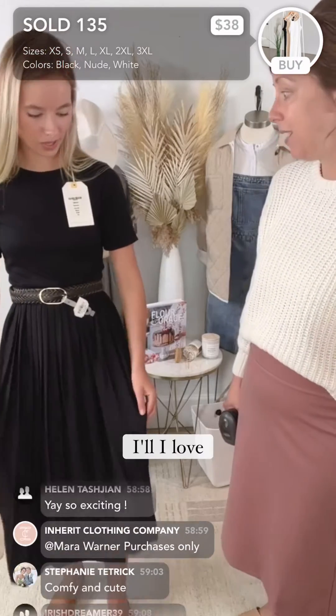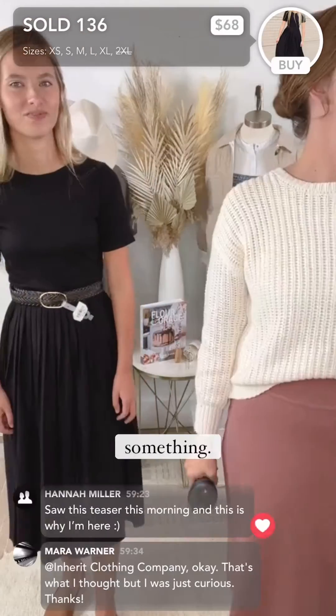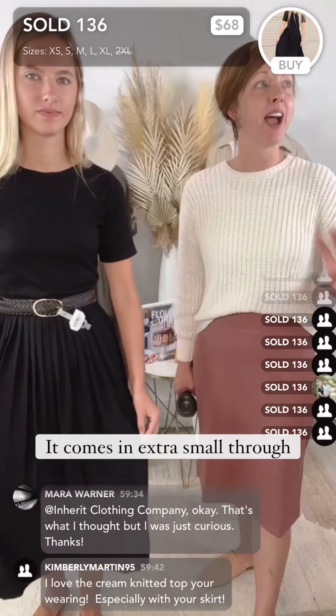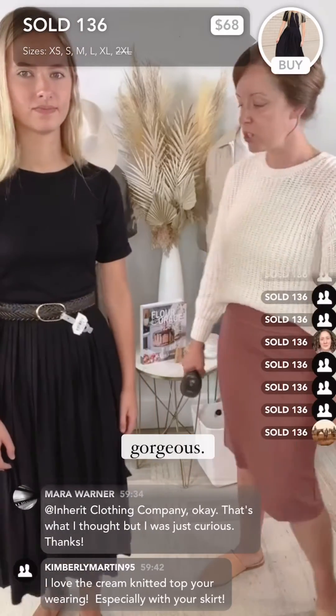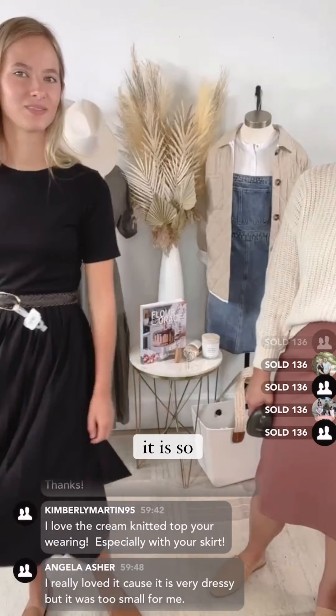That's why I love it — you can dress it up or down, and the pleats are so cute, so fun. The Emerson Black Pleated Midi Dress is $68; it comes in extra small through 2XL. It is gorgeous — can you just do a twirl for us? Yes, it is so pretty.